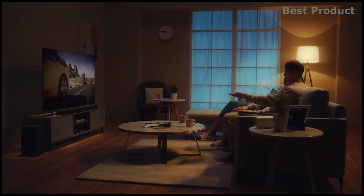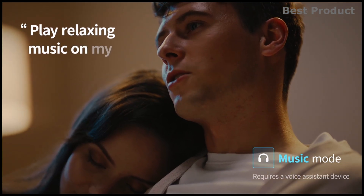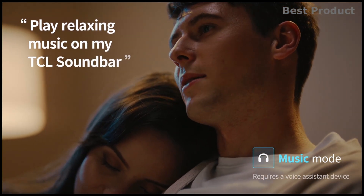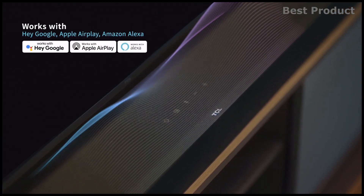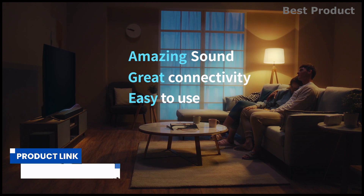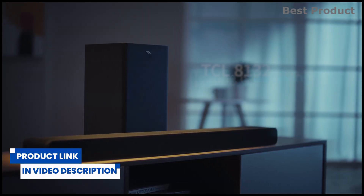Experience deep, rich bass to make movies and music truly come to life. Feel the beats in music and the impact of an action scene in movies. Sleek, compact, and wireless, you can place the subwoofer virtually anywhere to adjust your exposure to bass. For buying options and more information about this soundbar, check the links in the video description.